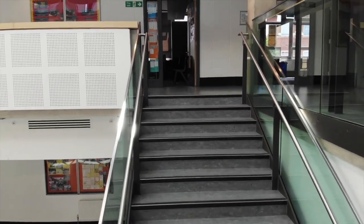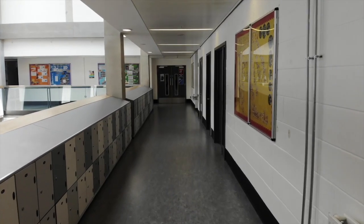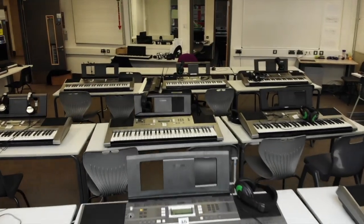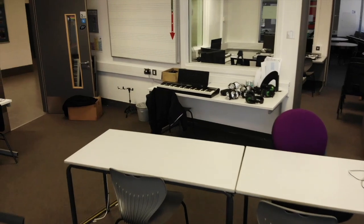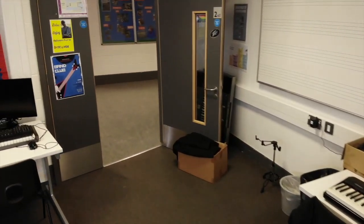The second floor houses humanities, where you learn history, geography and RE, as well as Spanish and music. As well as having the keyboards to practice on during lessons, we have little music practice rooms where one-to-one teaching happens. Because if you want to learn a musical instrument here, we will support you.